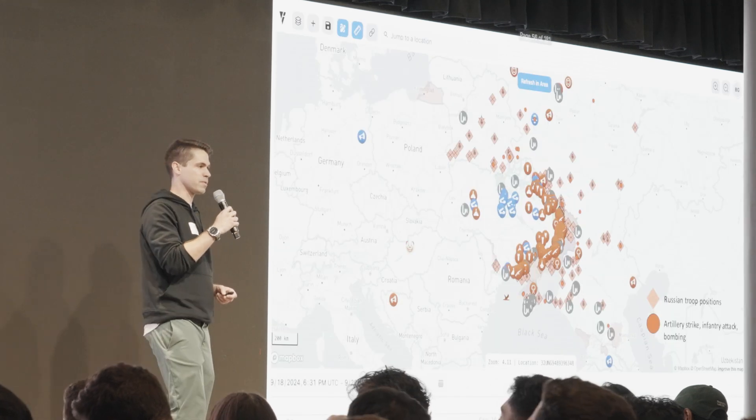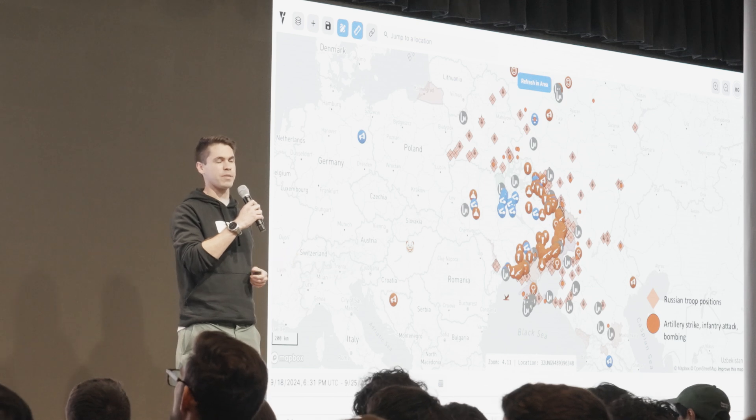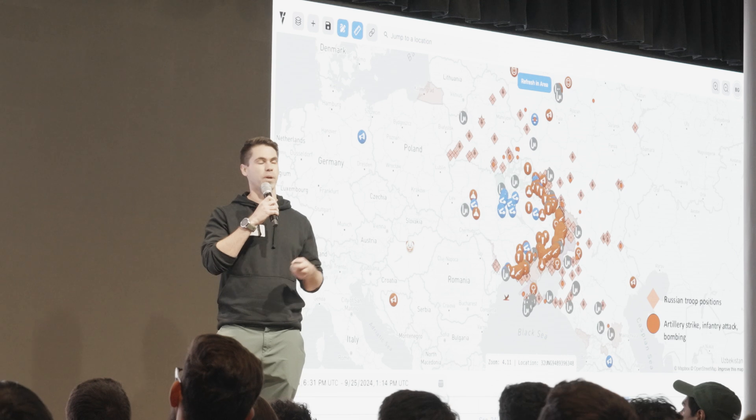One problem we work on: Russia invaded Ukraine in 2022. This is actually a screenshot from one of our products. More than 200,000 people have been killed in that war. This is what a week of that war looks like. The pink diamonds are positions of Russian troops; the red circles are instances of military activity — an airstrike or a bombing. This product is about collecting geolocated data that helps people understand what's going on in reality.